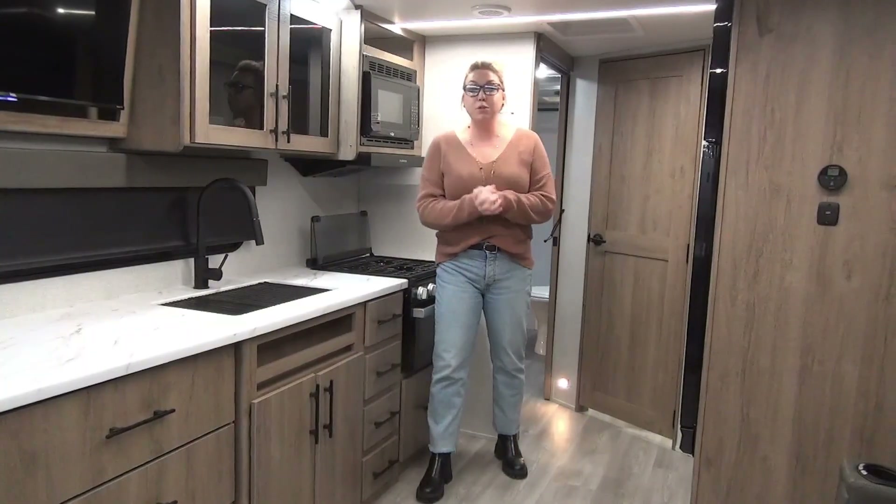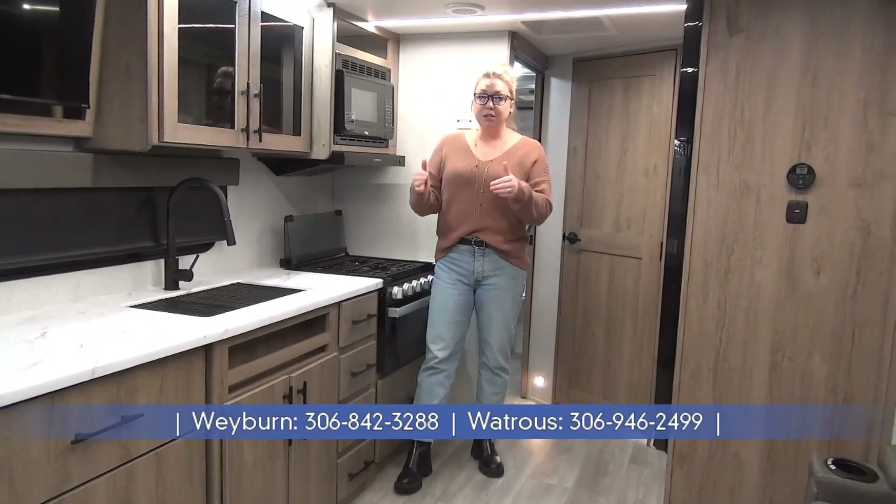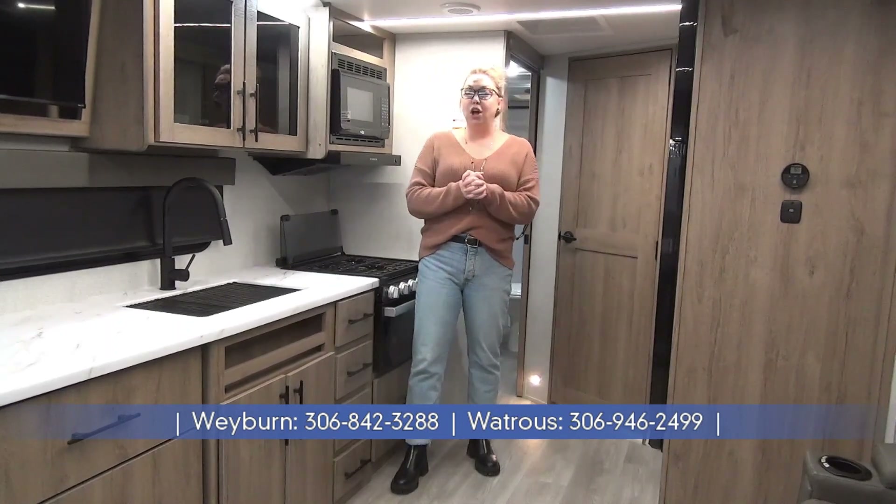Alrighty folks, once again I am Tamara. Thank you so much for joining me on the tour of the 2024 Imagine XLS 24 BSE. Quick little recap: two slides, under 6,200 pounds — Grand Design has done it again. Come on in and we'll give you the full details on their manufacturer warranties, insulation values, and all the feature benefits of the Grand Design product. Or check us out at minorsleisureworld.com.